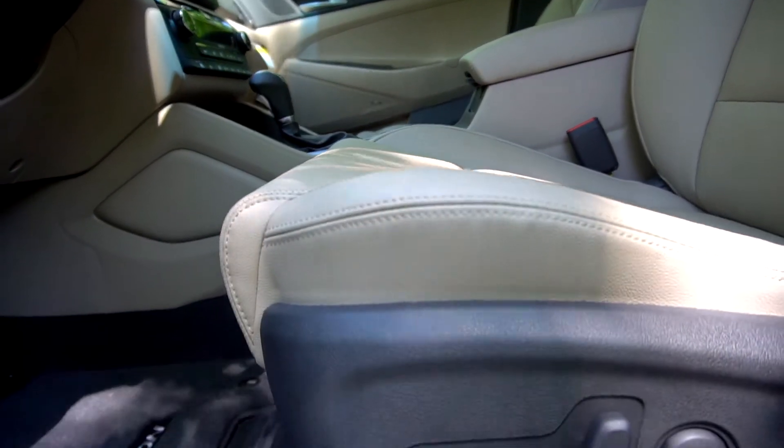The Tucson has an eight-way power driver's seat with power lumbar support. The seating is leather and the front bucket seats have heat and cool settings.